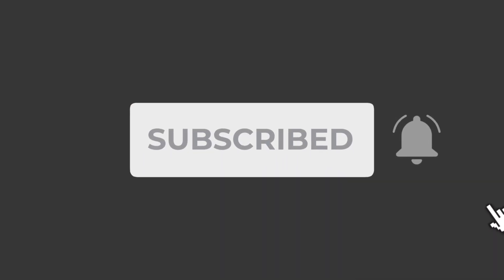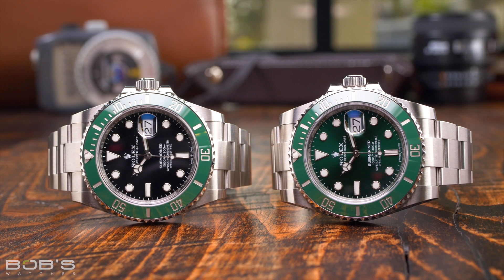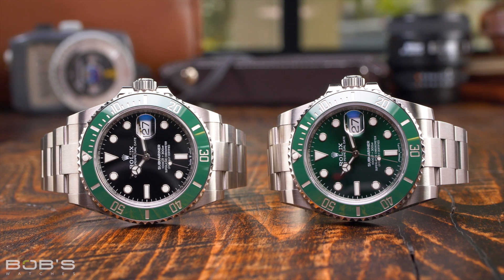Also, if you haven't done so already, don't forget to subscribe to our YouTube channel so you can stay up to date on all of our latest video content. It is no secret that each year Rolex watches get more and more expensive.